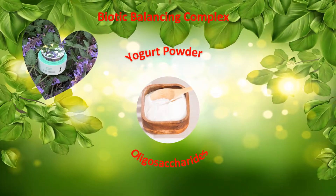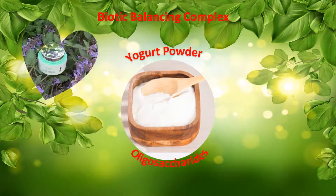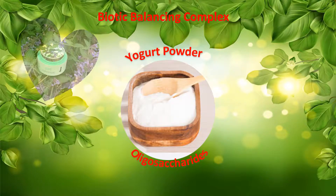The biotic balancing complex of oligosaccharides and yogurt powder helps the skin maintain its microbiome and pH balance, calms redness, and strengthens the skin moisture barrier.